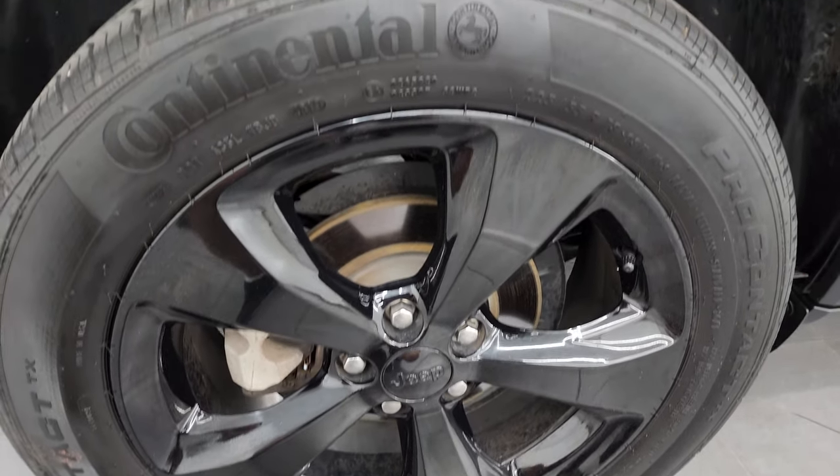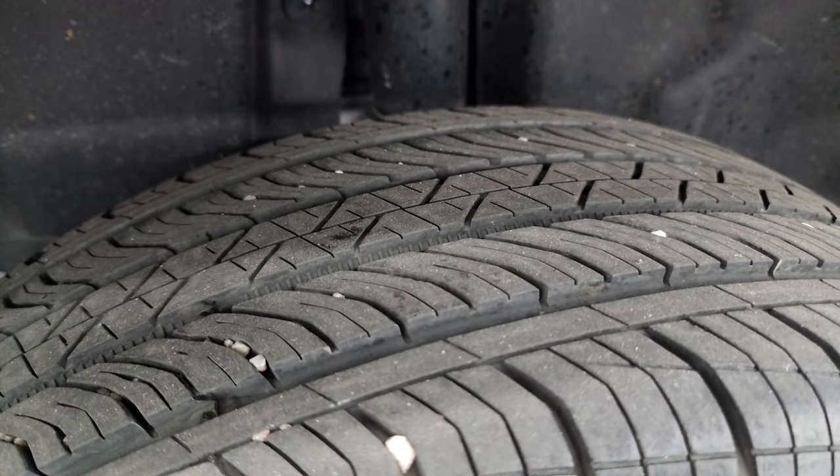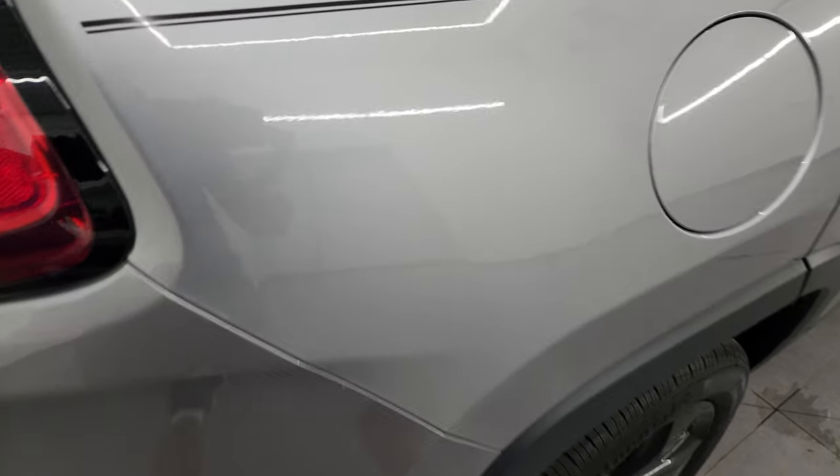The back wheels are in excellent shape and the back tires have just as much tread as those front tires. This one does have the capless fuel fill, which is a really nice feature — never get gas on your hands again. And Billet Silver has got a lot of metal flake in it, really a cool color.